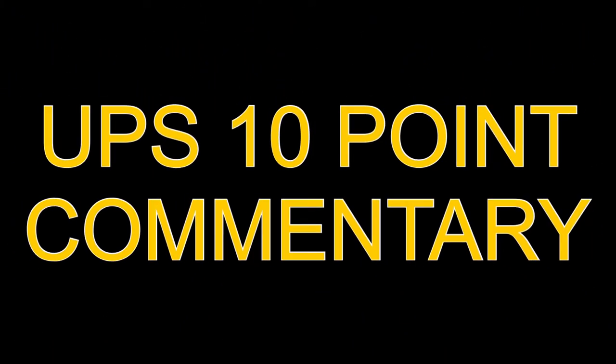This is the UPS 10-Point Commentary Checklist for 2020.